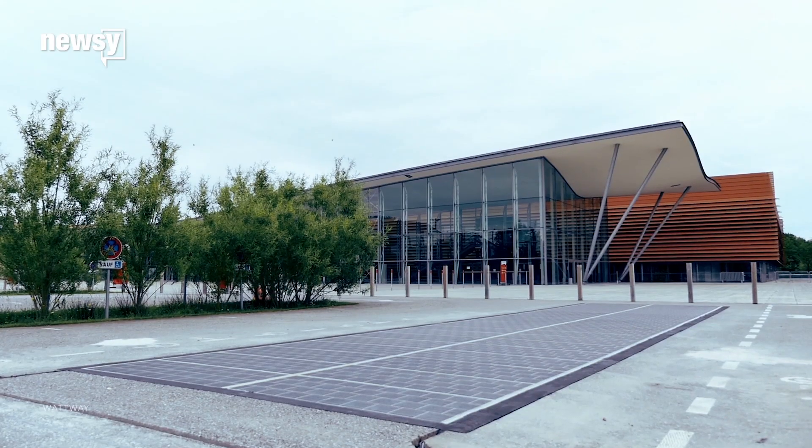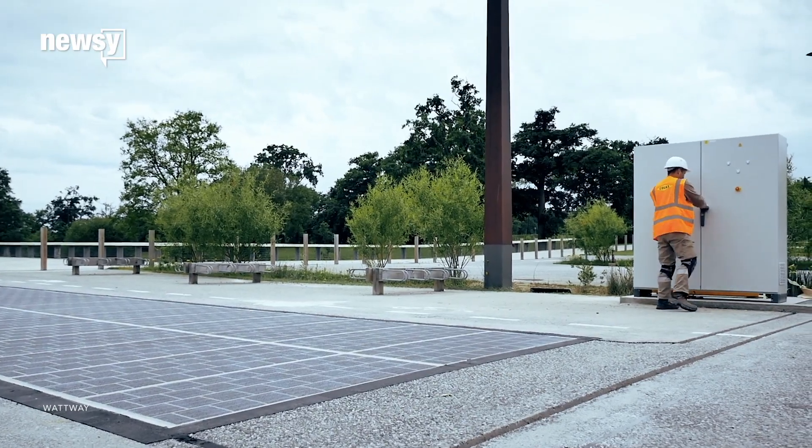The road is in a two-year test period to see if it can generate enough energy to power street lights in the town it runs through. There is one hitch though: solar panels work best when they're at an angle, and critics have said the roadway isn't a great use of public money.